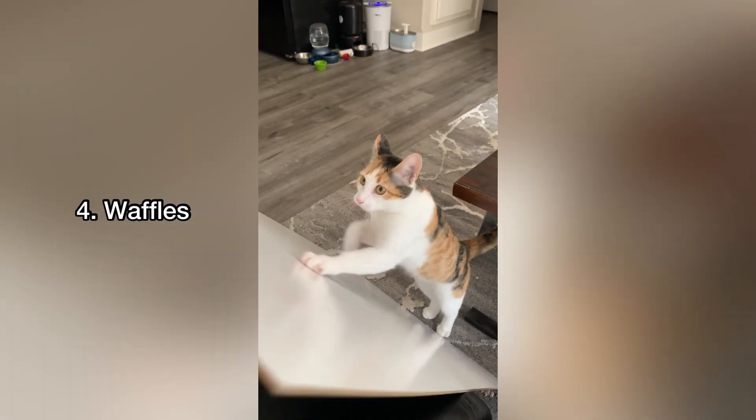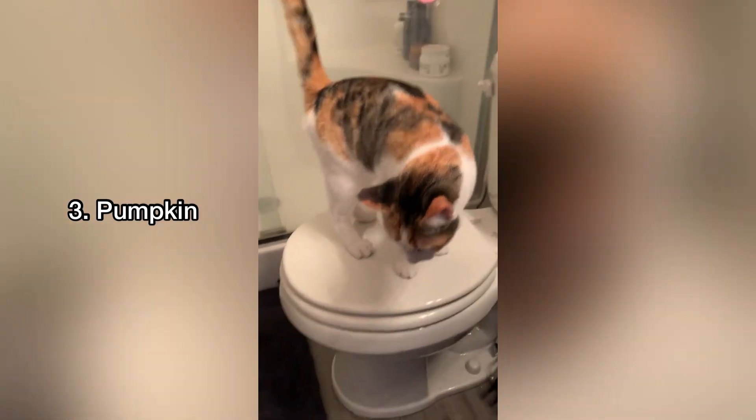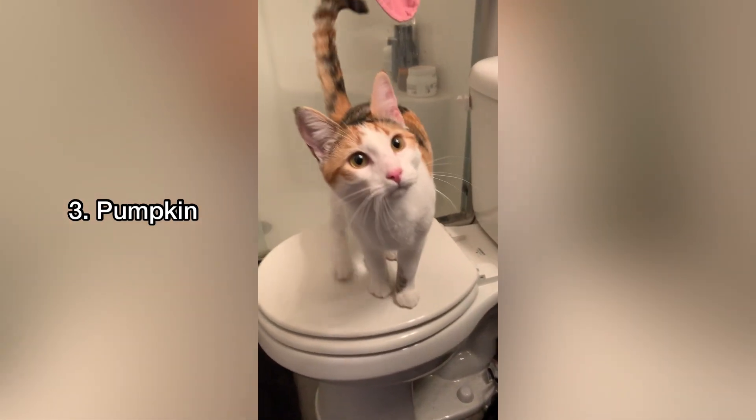Number four is Waffles — such an adorable name. Third in line is Pumpkin. This is another name that is common with orange kitties.